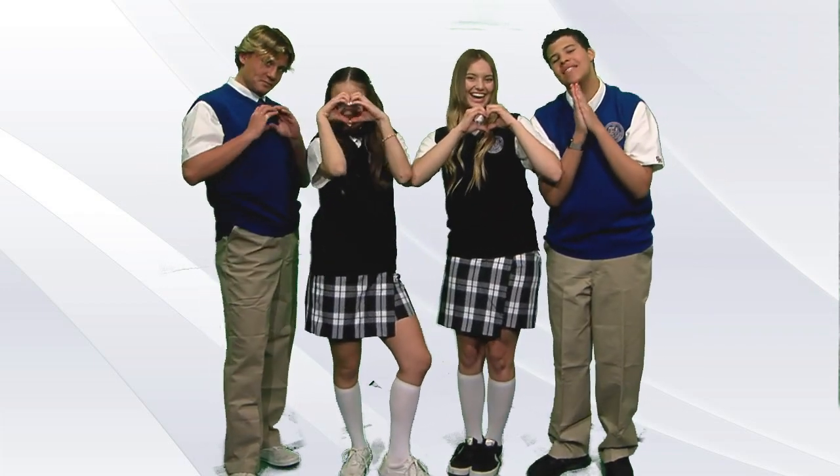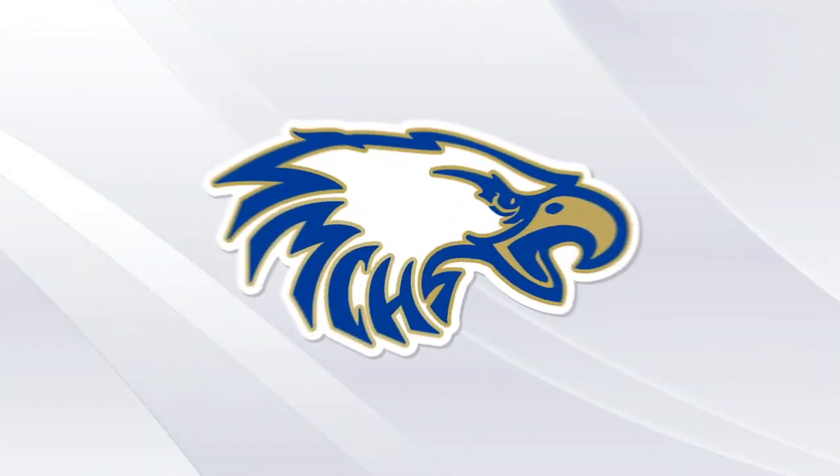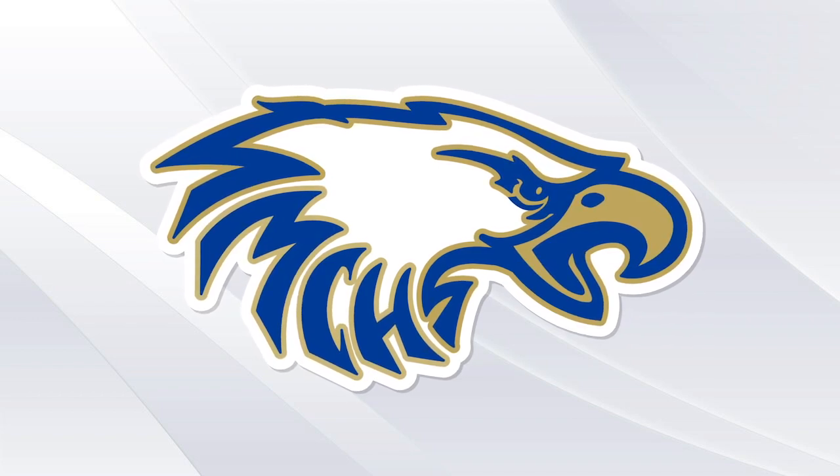Now you're set and ready for the SM experience of a lifetime. We're very proud that you are an Eagle. And to represent our school, we like to look our best at all times. Thanks for watching, and go Eagles!